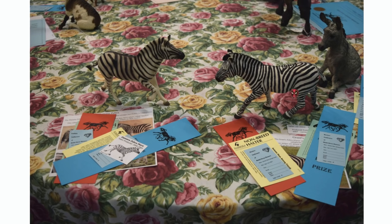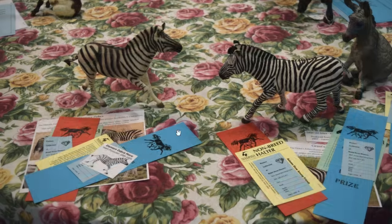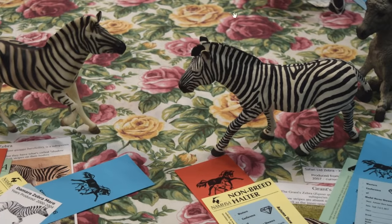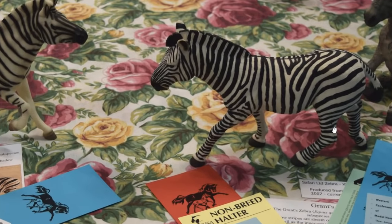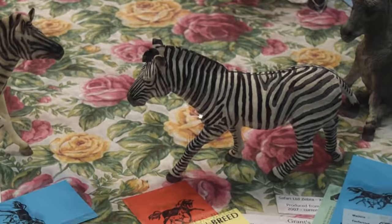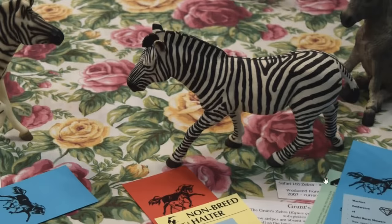Here are my two zebras. I am the only person in my show region I think that shows O.F. Breyer zebras — every time I go to a show I am the only one that has a zebra. Besides like in the little mini division there are usually a few Schleich zebras, but for the O.F. Breyer bigger horses, I'm the only one who shows them. So these guys win by default all the time. But I thought it was interesting that my other safari zebra actually got a higher placing in breed this time — he usually gets second next to the Breyer zebra, but this time he actually got a first place in breed, which I thought was really cool.